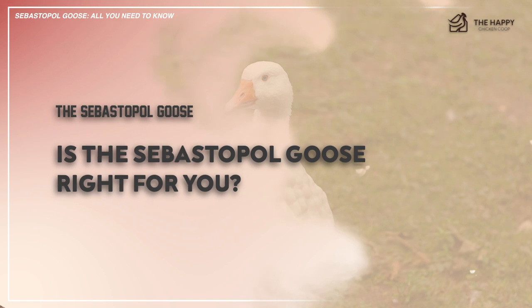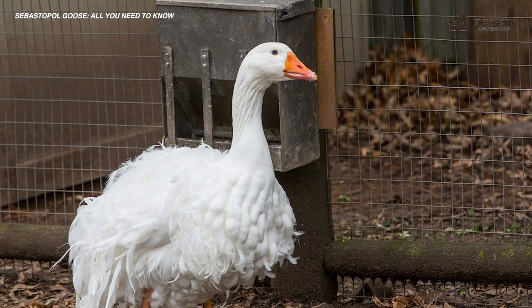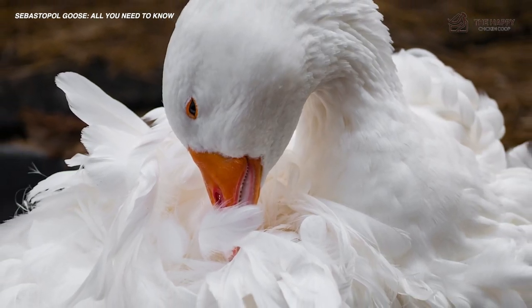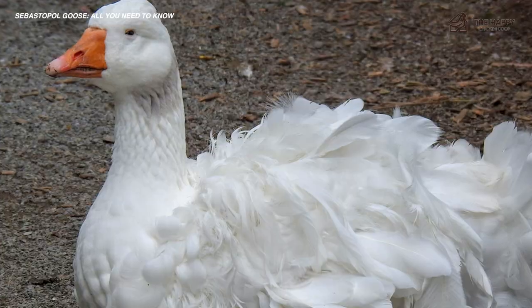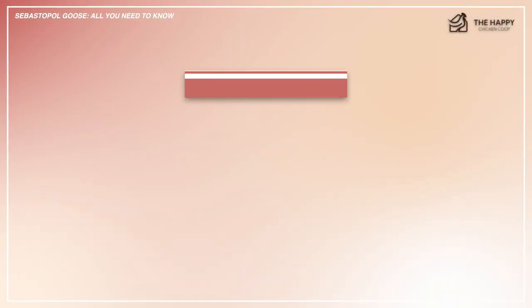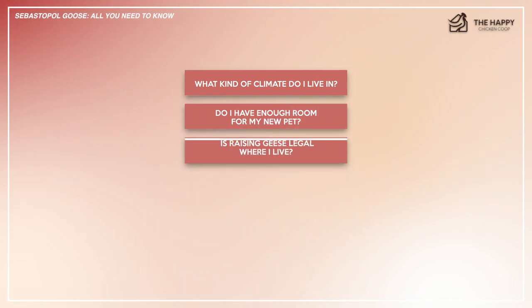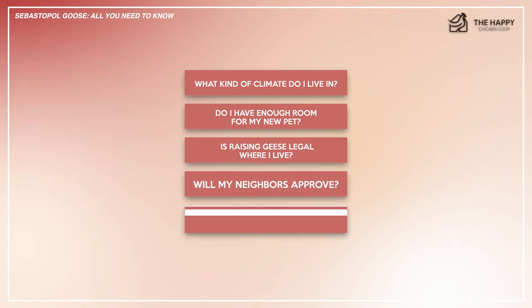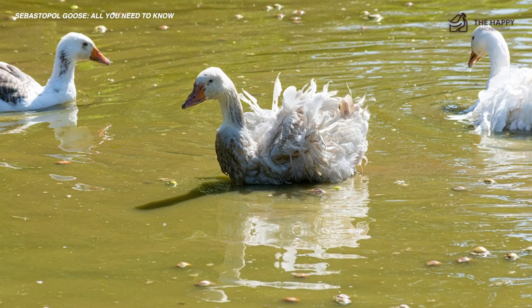So, is this the right goose for you? If you've been considering raising Sebastopol geese but are not entirely sure if this unique breed is right for you, your family, or your farm, we hope this video has provided some insight. We recommend doing plenty of research on the breed and consulting with experts before deciding. Consider these questions before deciding: one, what kind of climate do I live in? Two, do I have enough room for my new pet geese? Three, is raising geese legal where I live? Four, will my neighbors approve? Five, how much time can I spend caring for them each day and weekend? After you consider these questions and it's still something you are interested in, go ahead and enjoy a lifelong companion.